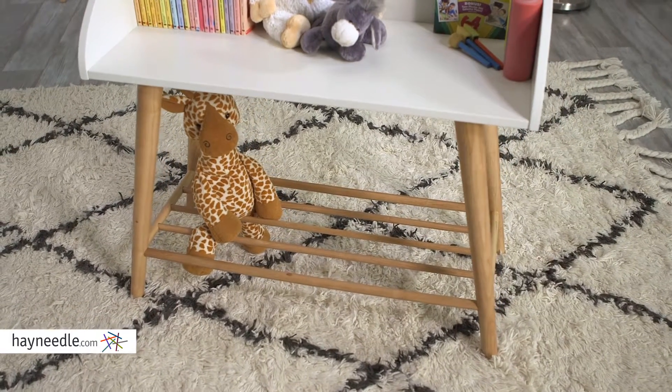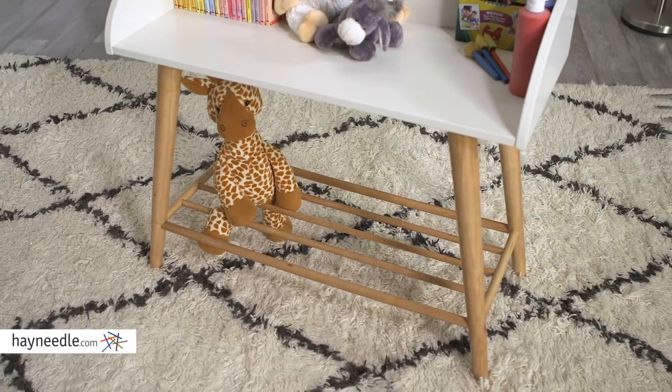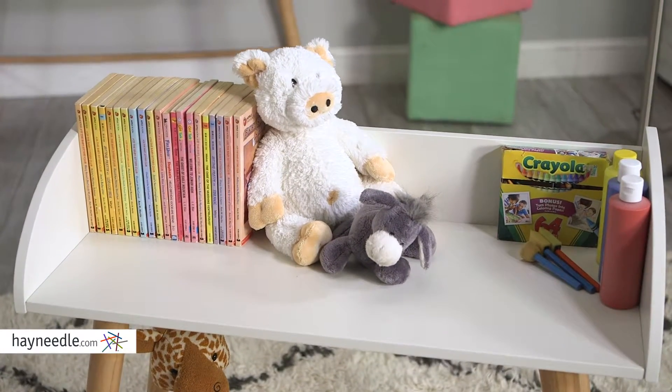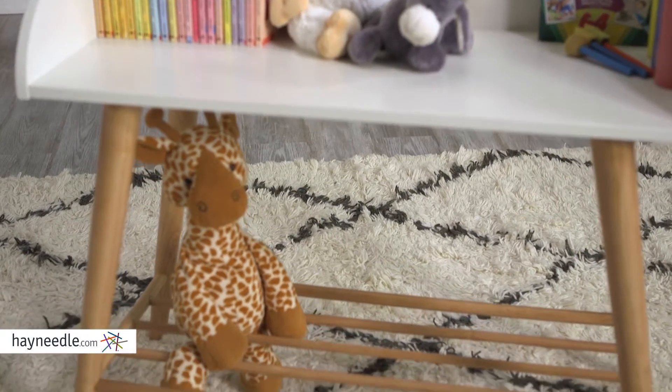Speaking of style, the mid-century modern spindle design lends itself to classic and modern settings alike. The wide and roomy open design shelves provide enough space for all your child's needs — a place for their books, stuffed animals, or other toys, whatever your child's storage needs are.